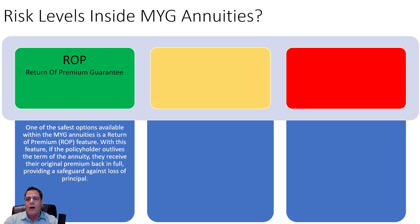The green-light products are ROP — they have a return of premium guarantee. This is one of the safest options available within the MYGA world. This feature allows that if the owner of the annuity decides to end it, they will receive no less than the deposit they put in — after surrender charges and everything, you can't get less than your deposit. So if you leave in six months, you get your deposit back. That's the minimum guarantee: return of premium.